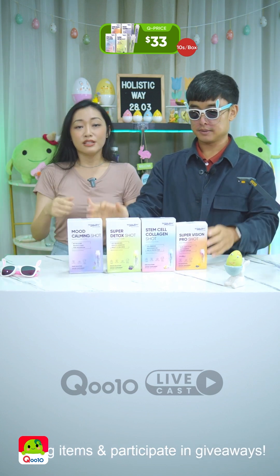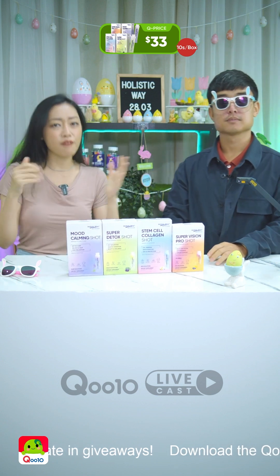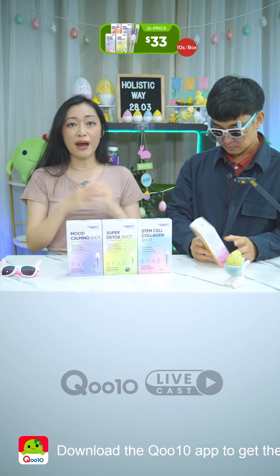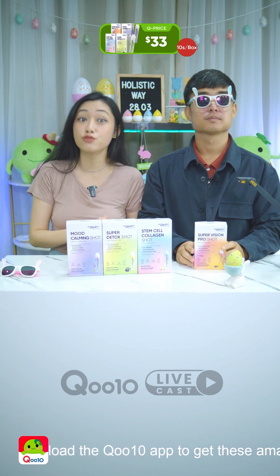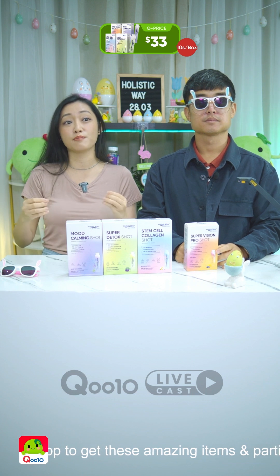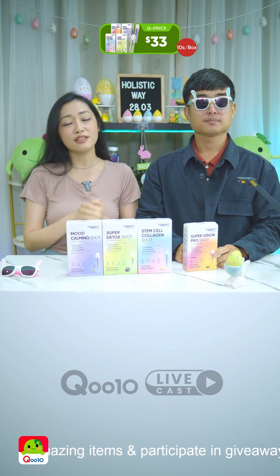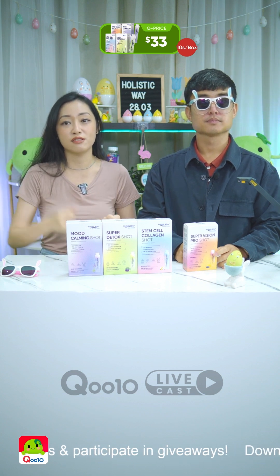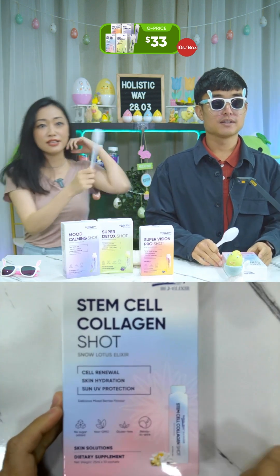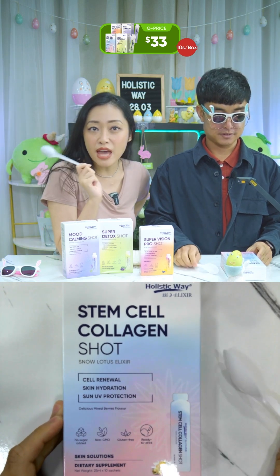This is a new wellness regime from them — liquid sachets to repair, reboot, renew, and relax. All of these use a proprietary double nutri technology, using micro-level particles so that they are more easily absorbed, providing higher bioavailability and better absorption of the ingredients, so you can really maximize anything you consume.